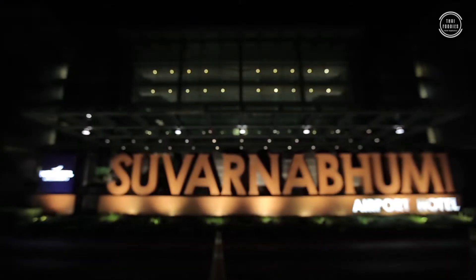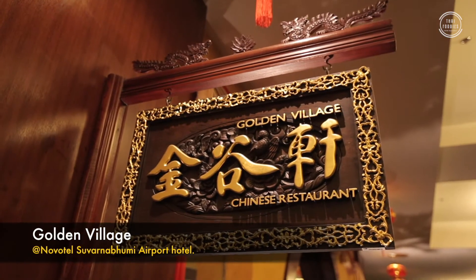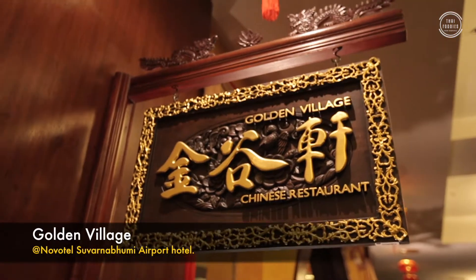Hey everybody, how's it going? I'm Brian. I'm Bae. And welcome to this episode of Thai Foodies and welcome back to the Novotel Suvarnabhumi. We were here just last episode to check out some wonderful Thai food, but today we're here to check out some wonderful Chinese food. We're at Golden Village here at the Novotel Suvarnabhumi to check out the wonderful Chinese cuisine that you can get either coming in or leaving the country. Stick around — I think it's going to be great. Why don't you come with us right now?